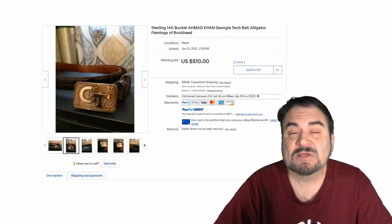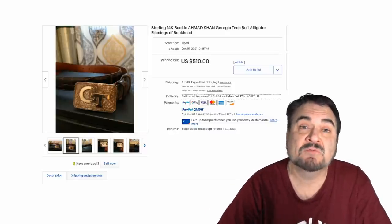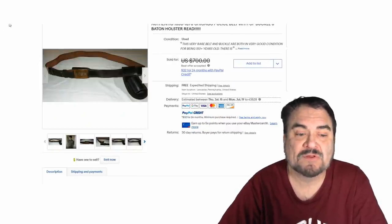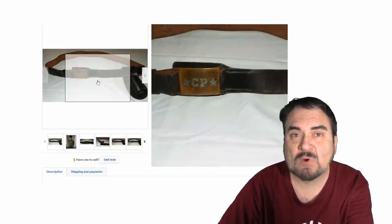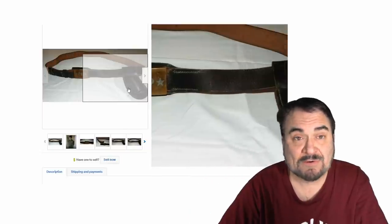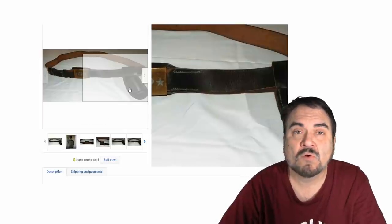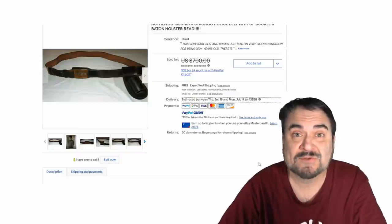They don't have to be gold or silver to carry value. It could just be the name of the maker on it. Here's a nice early Chicago Police Department belt and buckle. All it has is a CP on it — the same CP found on Chicago police buttons. The stars designate this was a police officer's piece. It has the leather frog for a baton as well. Really unique items. This one went for almost $700.